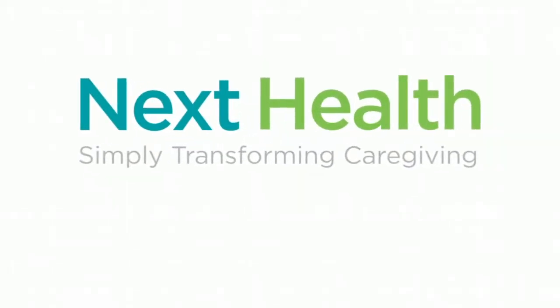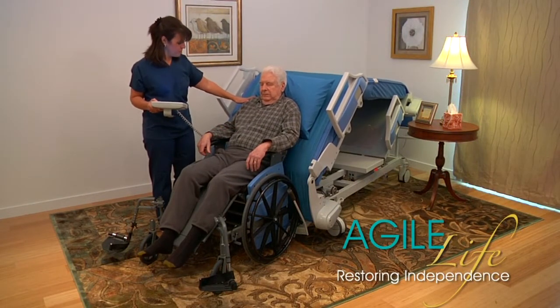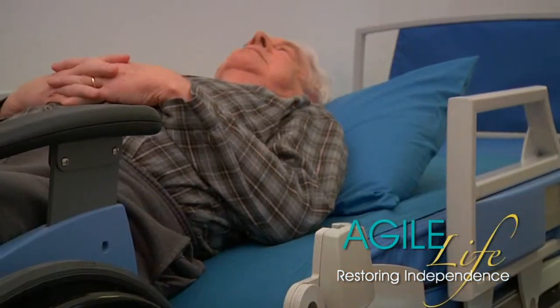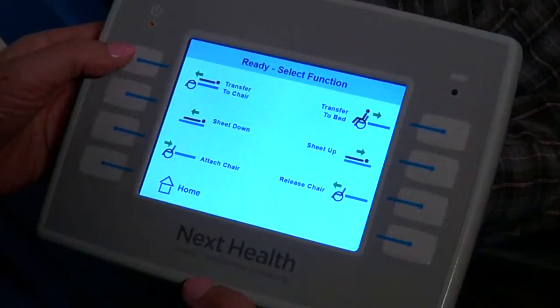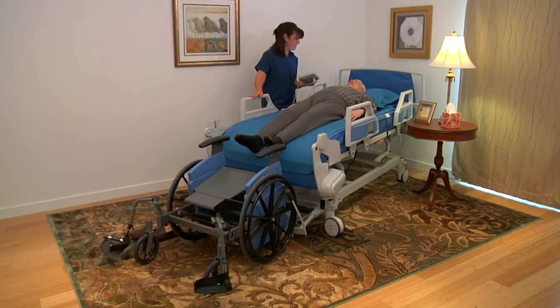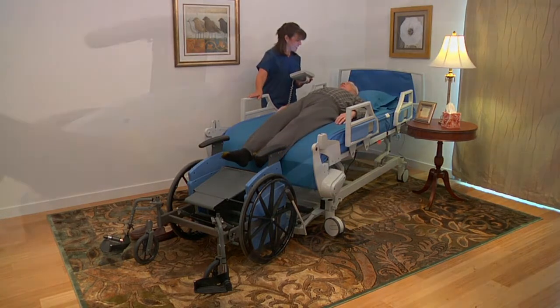Next Health introduces the Agile Life Patient Transfer and Movement System, PTS — the most technologically advanced system available for safe patient handling and movement. With a touch of the user-friendly screen, a bedridden patient can be moved from a fully functional electric hospital-type bed to a wheelchair or commode chair in only 90 seconds.